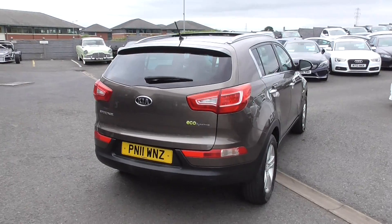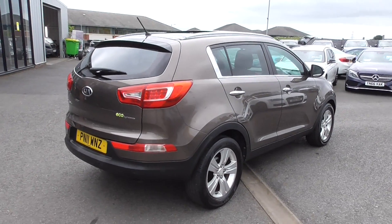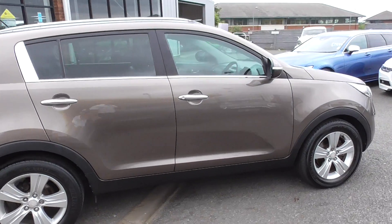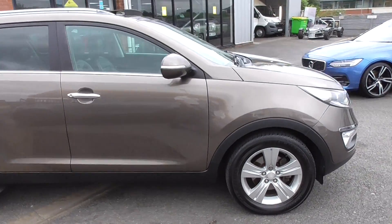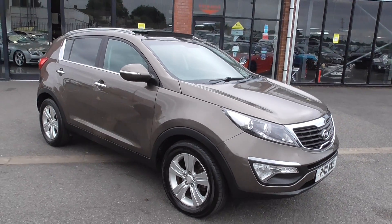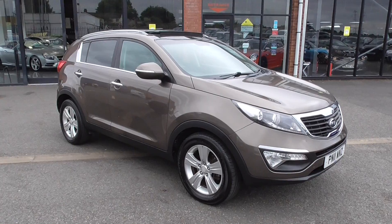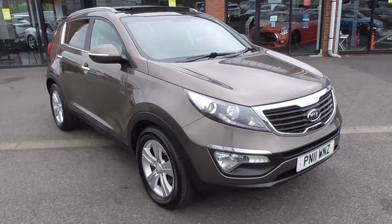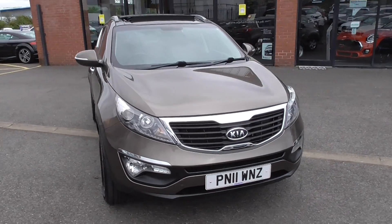The sunroof opens up over the back of the fixed glass roof but still allows you to see outside. This car was taken in part exchange on a newer vehicle with us. The previous keeper had all the service history and maintenance done at the Chapel House Kia dealership local to us, and the car is in superb condition.